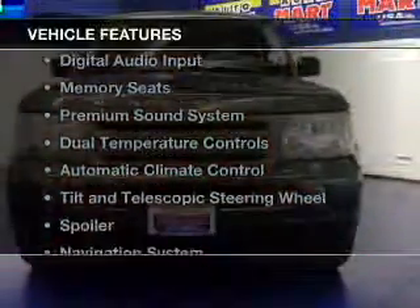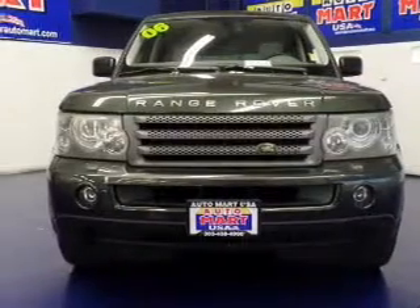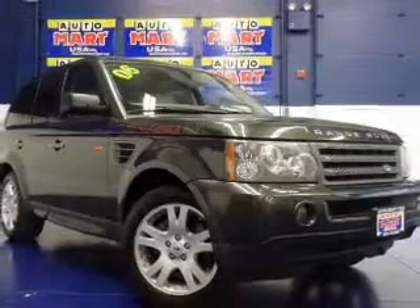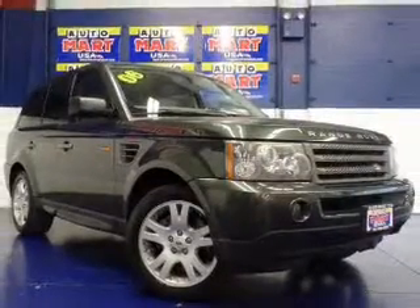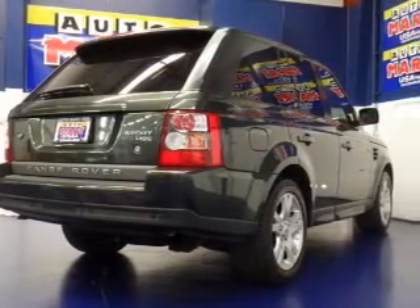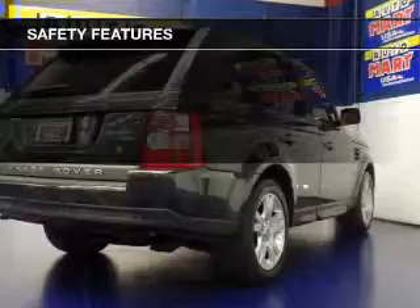The features include a power sunroof, leather seats, digital audio input, memory seats, a premium sound system, dual temperature controls, automatic climate control, tilt and telescopic steering wheel, a spoiler, and a navigation system.